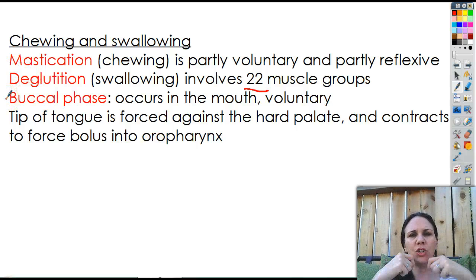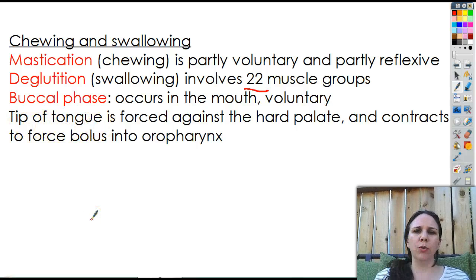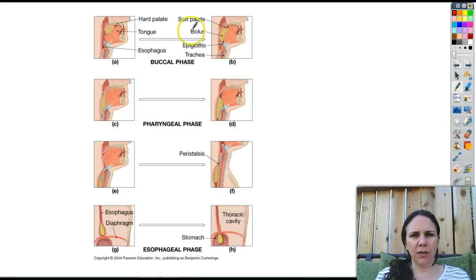The buccal phase — remember, buccal means cheeks — so the buccal phase of chewing and swallowing is in the mouth, and it's voluntary. What happens when you're about ready to swallow: the tip of the tongue goes against the roof of the mouth and then does a wave, pushing all the way back against the hard palate. The tongue contracts and forces the bolus — just a clump of food — into the oropharynx, the very back of your throat. So as you can see from the picture, it's floating around inside your mouth, and as you begin to swallow it's still above the epiglottis, still in your oropharynx — that's still referred to as the buccal phase.